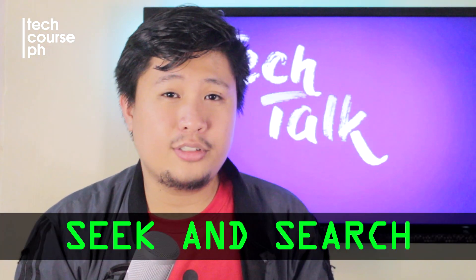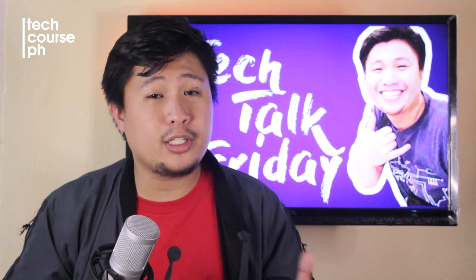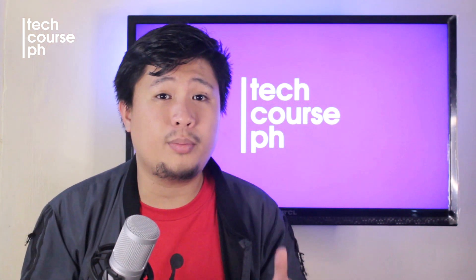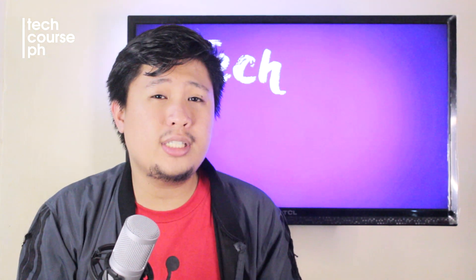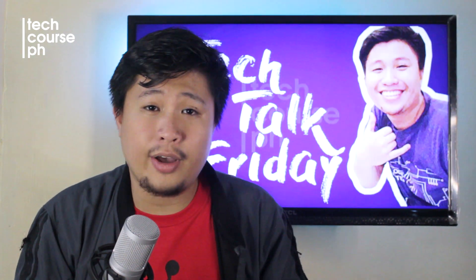Fourth, Seek and Search. If you're a technical person, you can search on the internet — especially on Google, where all the answers lie — and you can probably solve the problem by yourself. But if you're a normal user, you need to seek professional IT support that can give you advice or options and can also remove the computer virus for you.